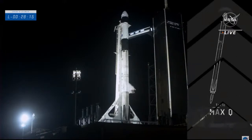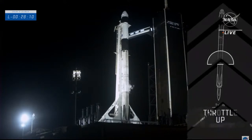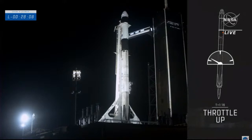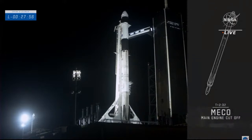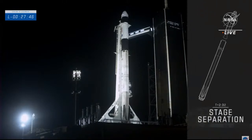Once we hit T-0, Falcon 9 and Dragon will lift off from historic launch pad 39A. At about 50 seconds into flight, Falcon 9 engines will throttle down to help pass through maximum dynamic pressure — Max-Q — after which the vehicle will be going supersonic. Through Max-Q, we can throttle back up the nine Merlin engines. At about two and a half minutes, MECO occurs, all nine Merlin 1D engines shut off in preparation for stage separation, followed by second stage engine ignition.